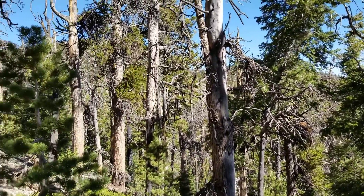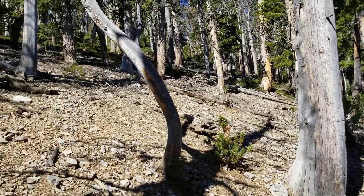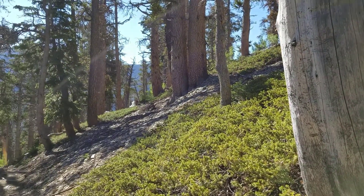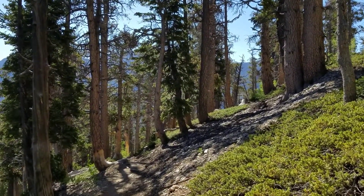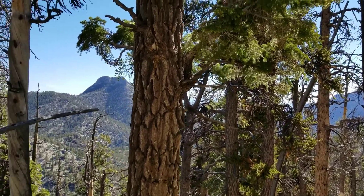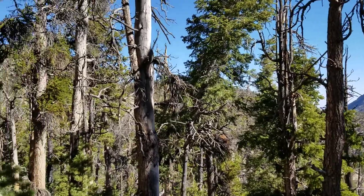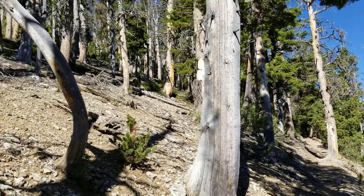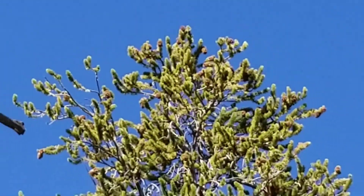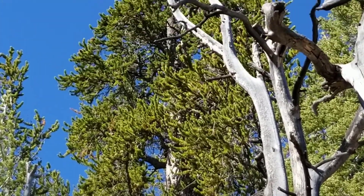We have ascended about 1,000 feet from the Bristlecone Pine Trailhead, and as you can see, there's a lot more uphill here. What a beautiful forest, though — a lot of Bristlecone Pines around. We are at about 9,300 to 9,400 feet in elevation and going up. There's a beautiful Bristlecone right there, and another.